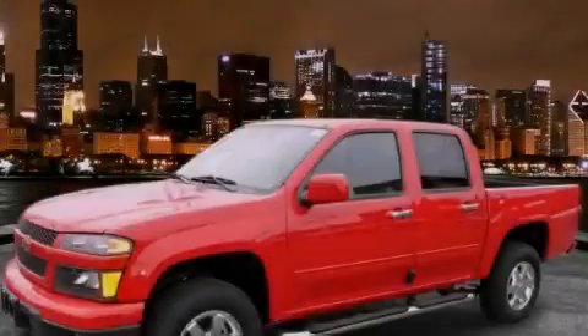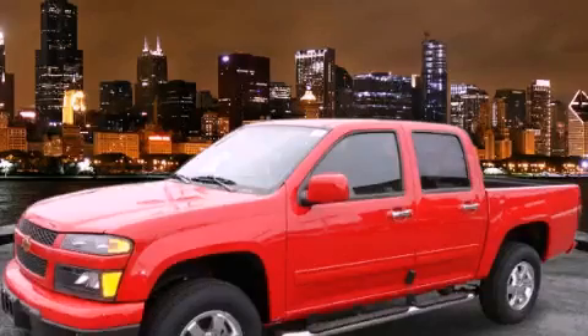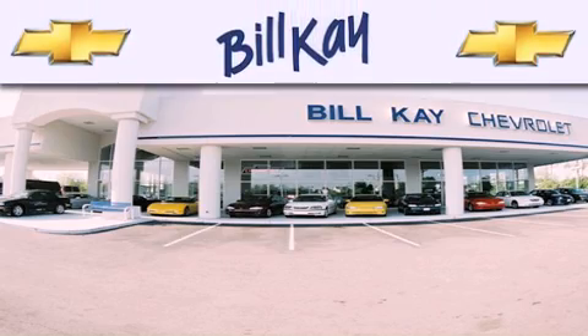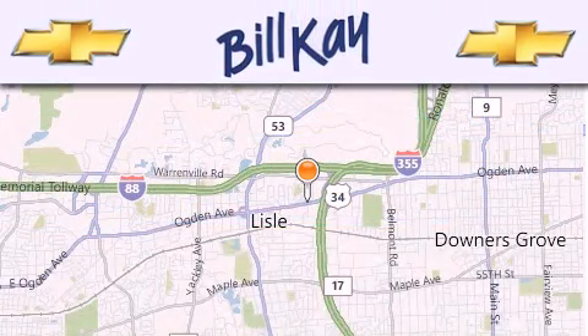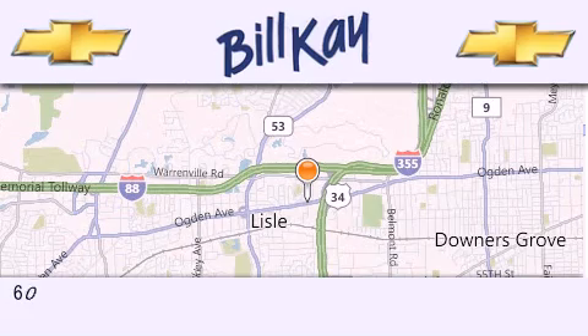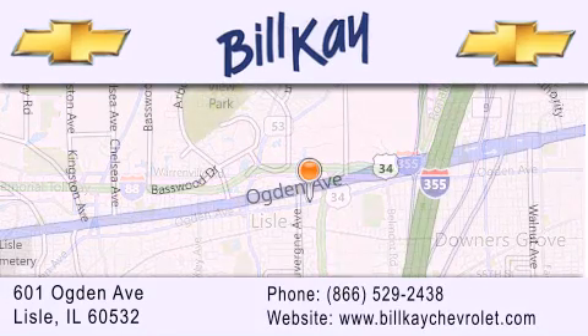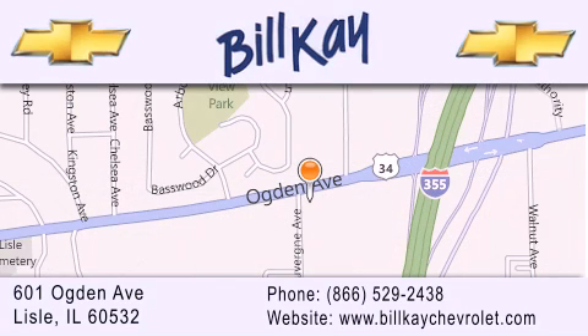Contact us today to arrange your test drive. Thank you for considering Bill K Chevrolet in Lisle for your next new or pre-owned vehicle. We are conveniently located at 601 Ogden Avenue in Lisle. Our goal is to help you find the perfect car at the best price possible. Thank you for the opportunity to serve you.